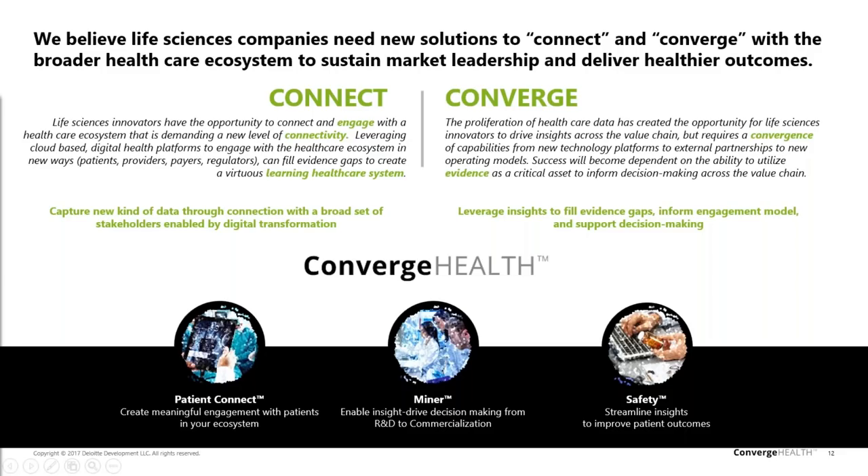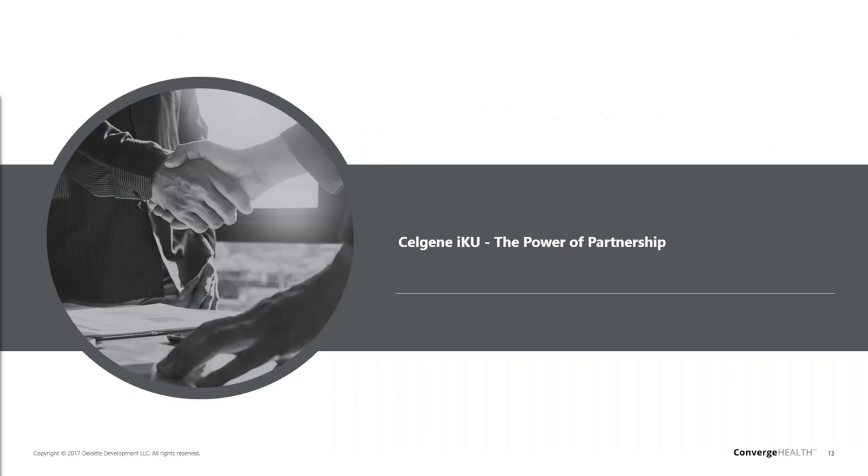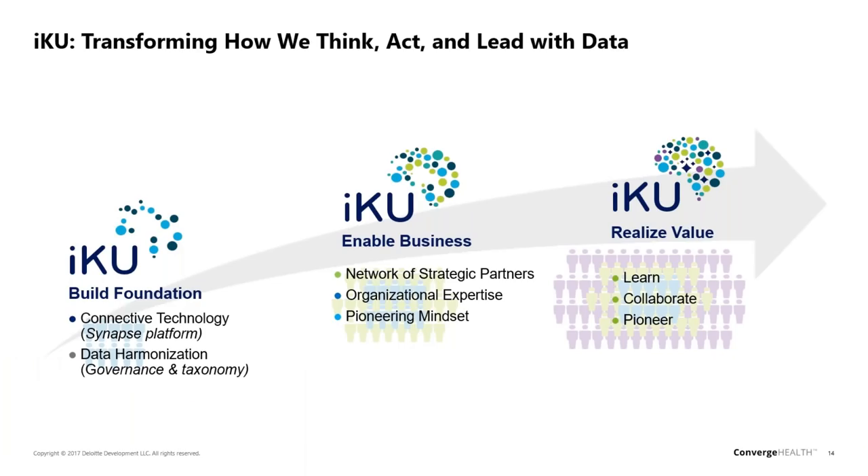I'd like to introduce Patrick Lerch, who can give greater detail on the project at Celgene called IQ. My name is Patrick Lerch. I lead a group within Celgene called Data Sciences — a cross-organizational group supporting analytics all the way from early preclinical target ID through into commercial. We sit within a larger organization called Information Knowledge Utilization, pronounced IQ, and at its core we're tasked with transforming the way that Celgene thinks about, manages, and anticipates its key data needs.